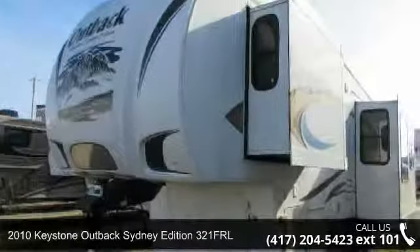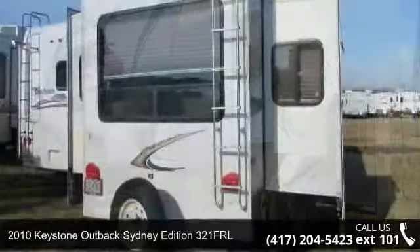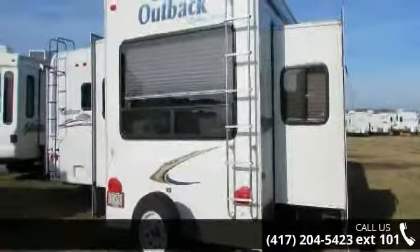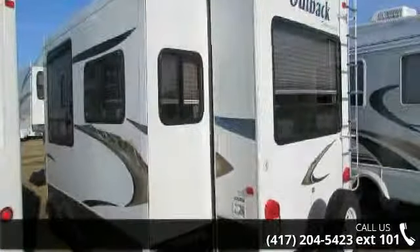Travel in style with this 2010 Keystone Outback Sydney Edition 321FRL. This 5th wheel RV achieves maximum convenience and comfort combined with style and durable residential appointments. This unit is perfect for vacationing, adventuring, or just relaxing.